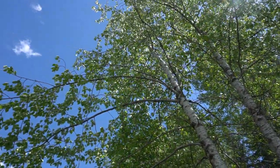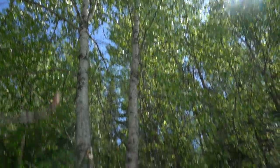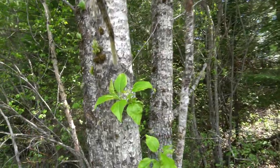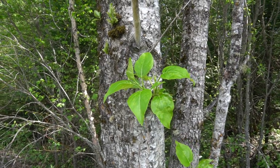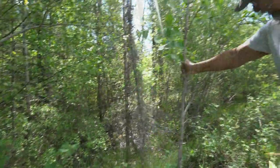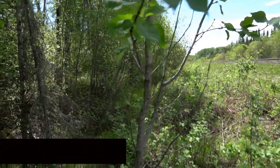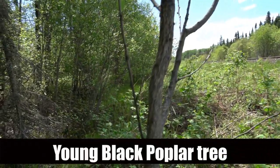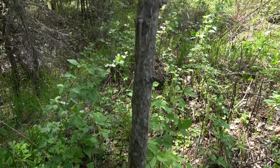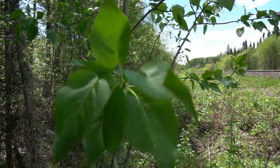Darker leaves — shinier and pointed. It's called balsam poplar. Small one like that. Pretty neat, very distinct looking tree. Yeah, even the leaves are the same way.